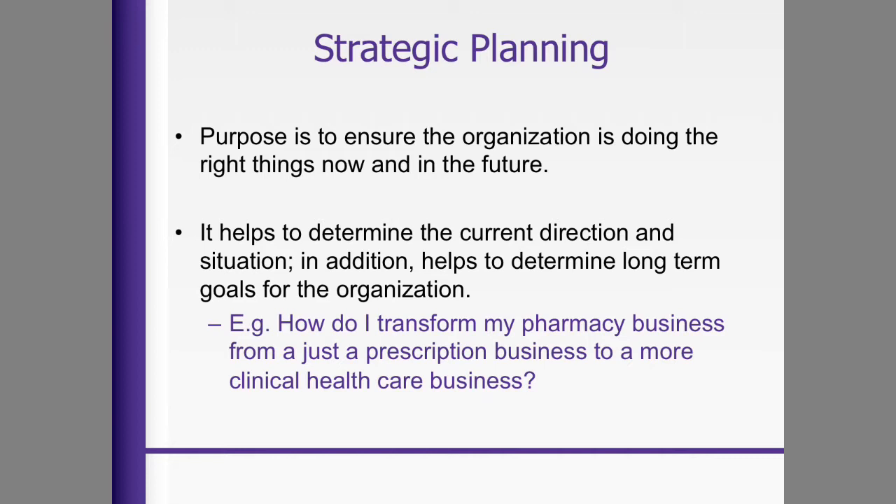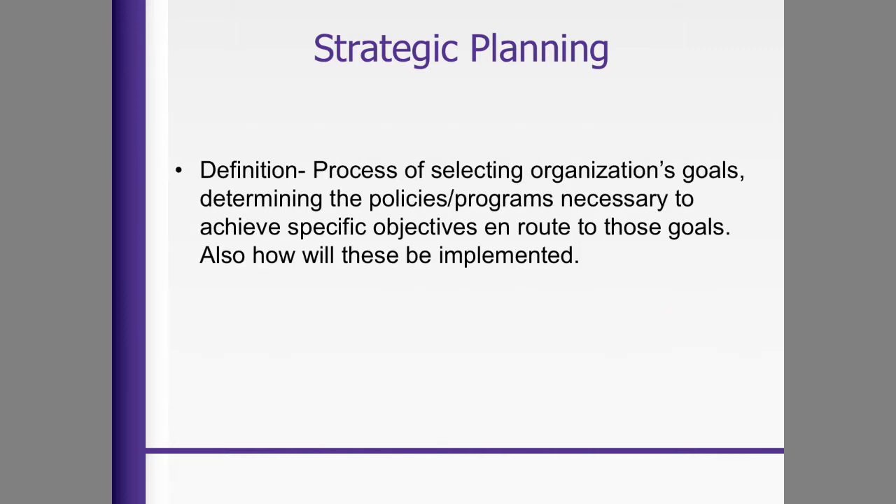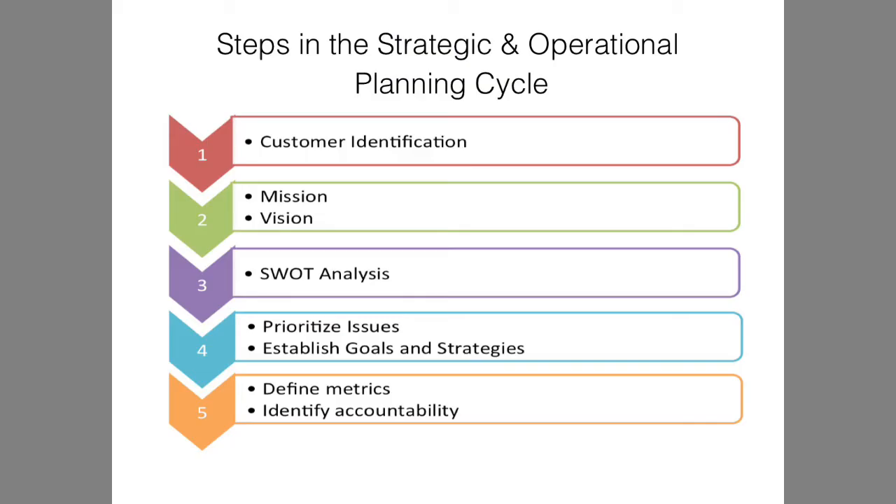The purpose of strategic planning is to ensure that the organization is doing the right things now and in the future. It helps determine the current direction and situation — how do I transform my business from just a prescription business to a more clinical healthcare business? How do I reach certain opportunities as healthcare is changing? Your business will grow and change throughout the course of having it. During strategic planning, you're going to select organizational goals and then decide which ones you hope to obtain and how you'll implement them.